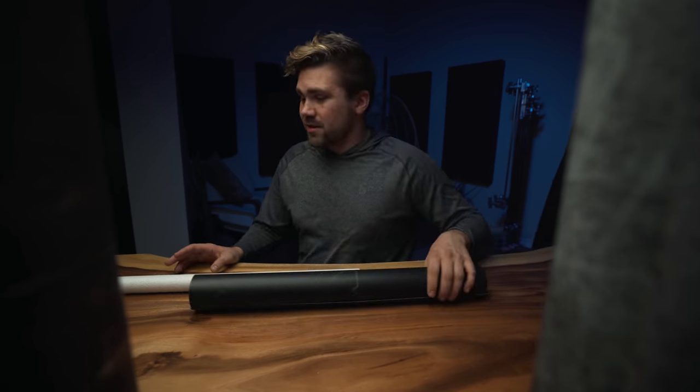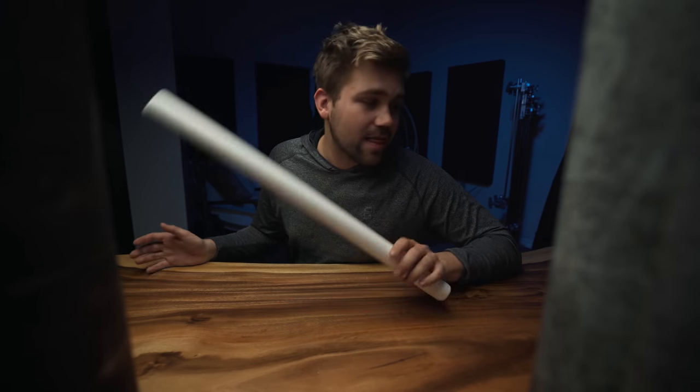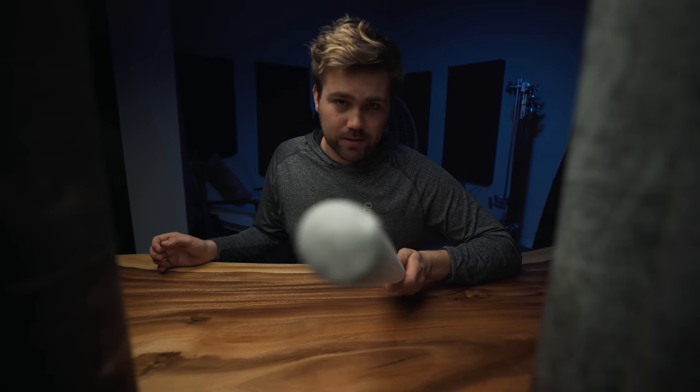If you guys want to check out any of the products that we talked about in this video, links are below. I hope everyone's feeling happy and safe. And on that note, battle time with Lizzie.